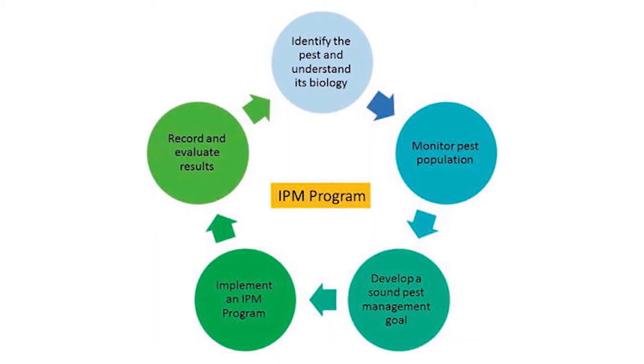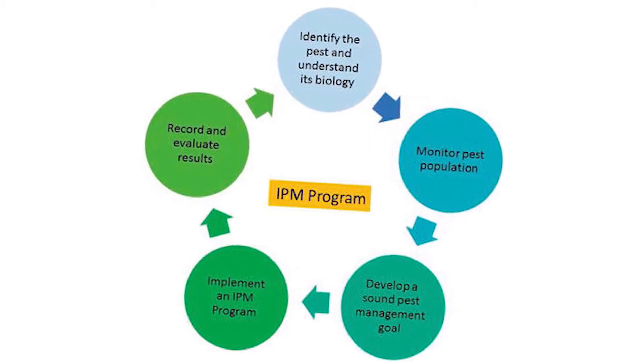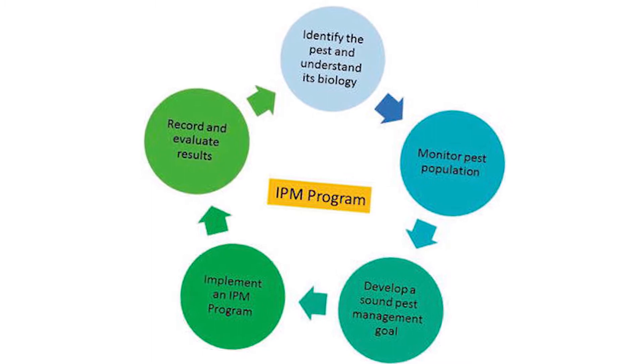Pesticides are still going to be used in an IPM practice, but they're going to be focused on more soft chemistries and very targeted products. IPM is the system of pest management that I recommend because not only is it safer for your employees and the environment, but it's also going to be more sustainable for your business as opposed to fighting the uphill battle against pest resistance when it comes to conventional pest control.